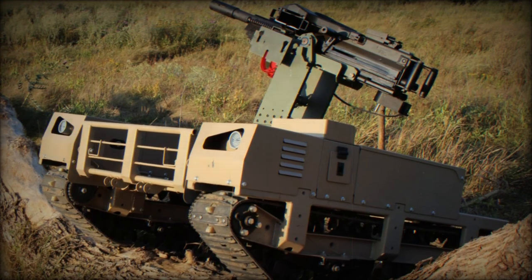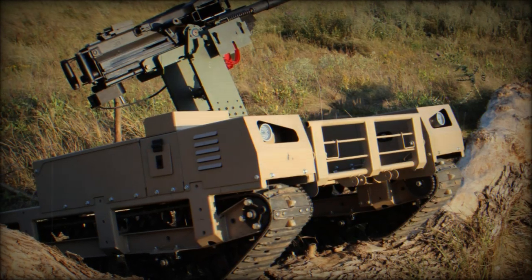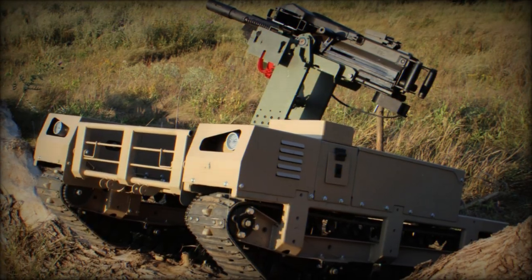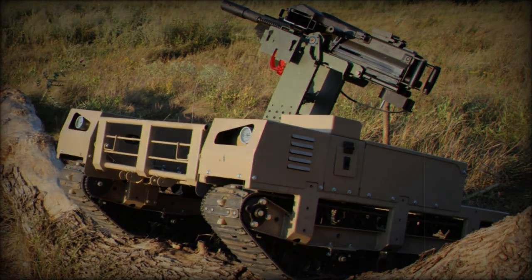By integrating the Beria turret with the Turm-IT platform, Ukrainian manufacturers have developed a flexible combat solution designed to meet the dynamic demands of the battlefield. This combined system improves the capability for remote operations, reduces personnel risks, and supports the ongoing modernization of the Ukrainian armed forces equipment.